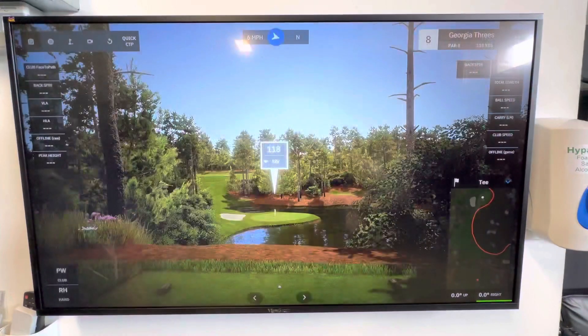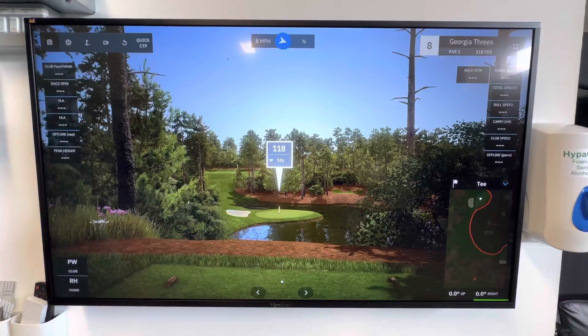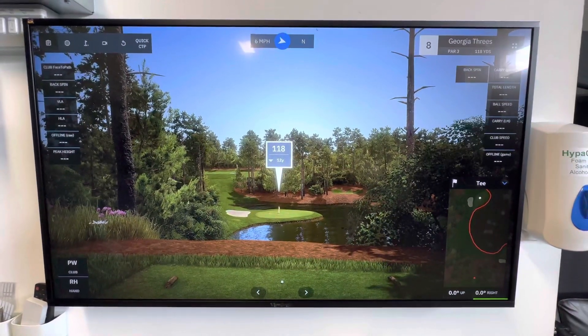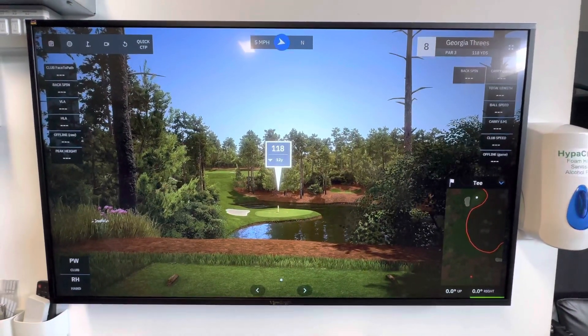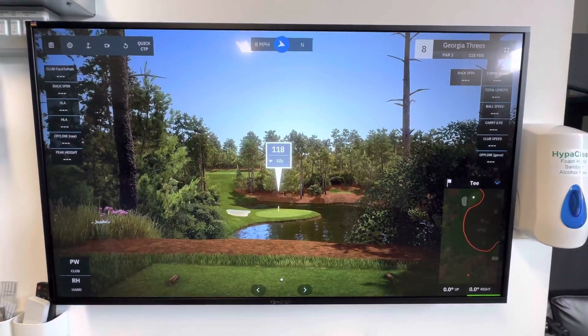GS Pro can be used on a handful of devices. It has a really good integration with Unicord devices as well — the i-mini, which we've been using, is really strong. Good combination there. If you need any more information, visit us at www.golftechsystems.com.